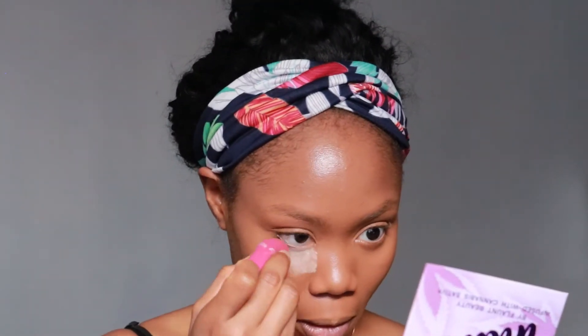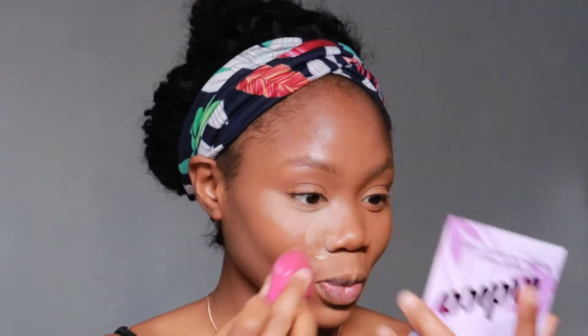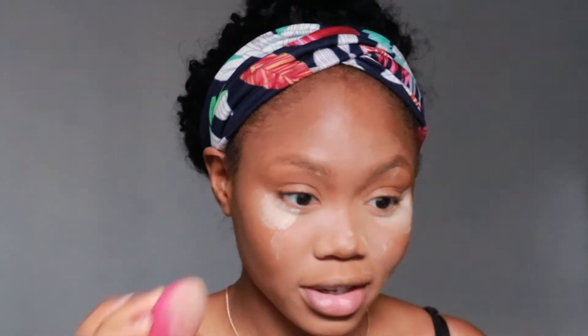It feels the same as the foundation — weightless, like I didn't apply anything under my eye. It's moisturizing too. I'm using a dry sponge, not wet. Now for the powder — just wait, you will see the magic. When I first tried the powder it leaves this weird film on your face, and I was like, what's going on? But after setting it and wearing it throughout the day, I was like — oh, I see the magic that was happening on my face.